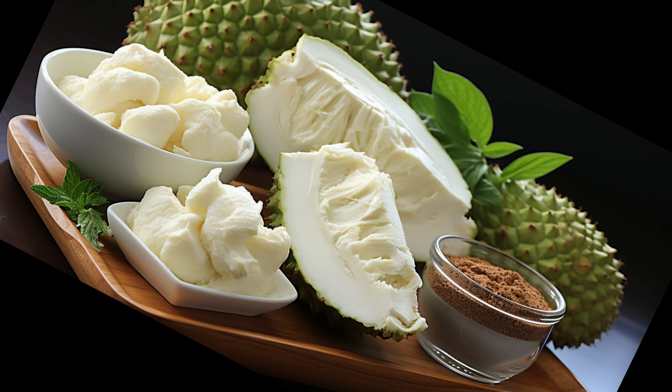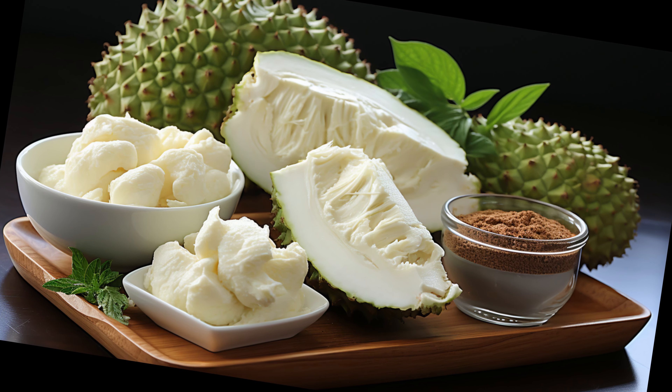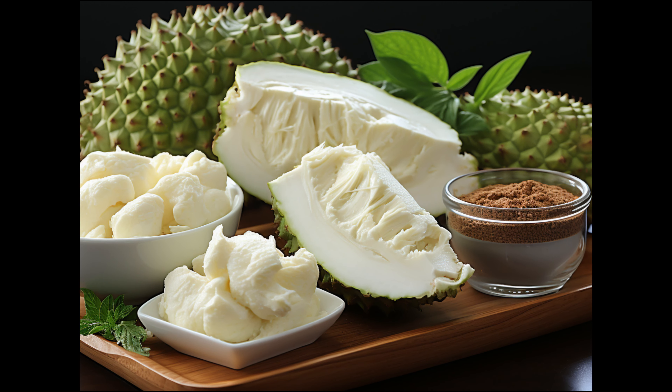How do we enjoy this fruit? From juices to smoothies, teas, and even desserts, soursop is incredibly versatile.